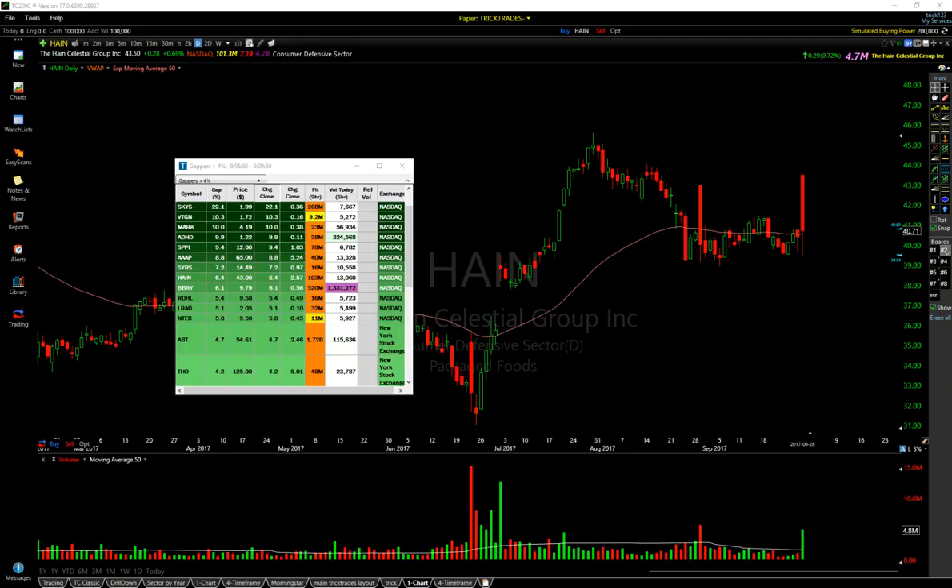Welcome everyone. It's time for the Trix Trade of the Week, brought to you by Trade Ideas. This was today on HAIN — an amazing play. I've shorted it before. On this day, it did the exact same thing this morning. You can see it has a history of gapping and crapping.